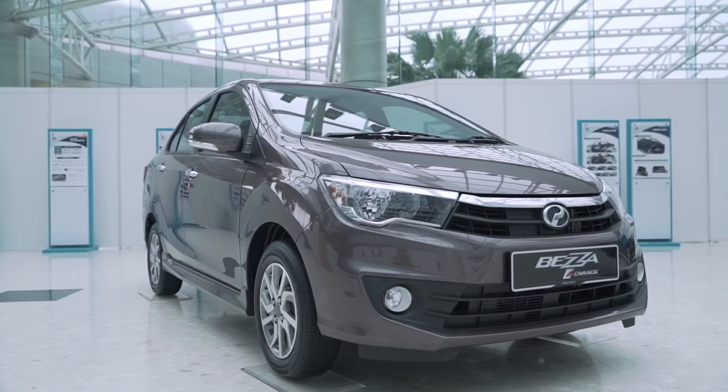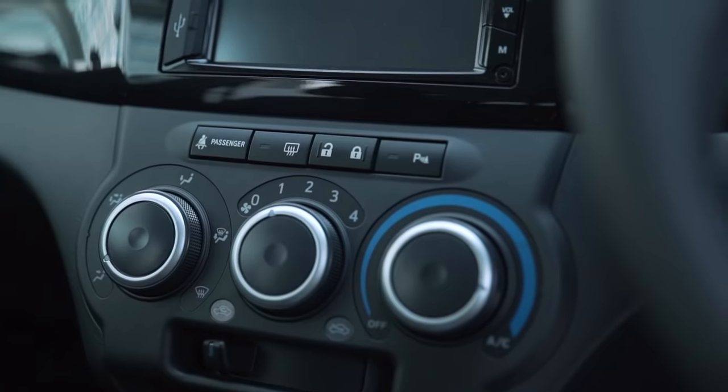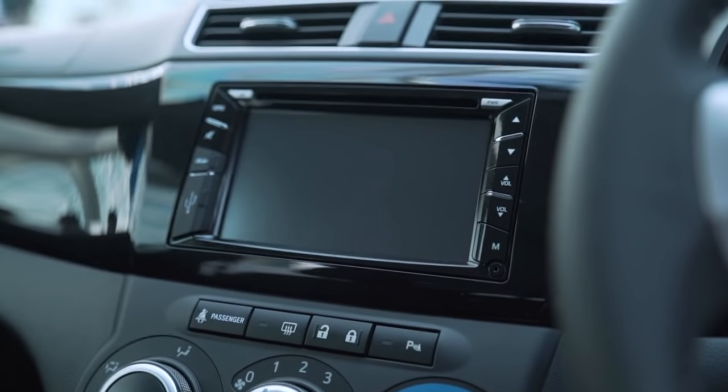But don't let the entry-level prices fool you. The Beza is a significant step forward for Perodua, both in terms of equipment and technologies.